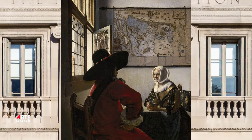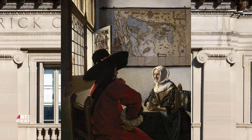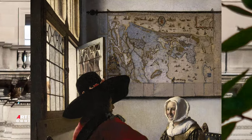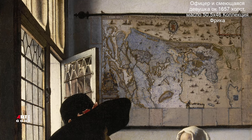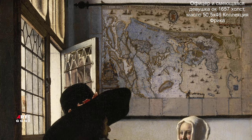В произведениях Вермеера стены комнат часто украшают карты. На них даже узнаваемые очертания суши и морей. Голландия на тот момент стала истинной морской державой, и естественно они там активно издавались. А недавно открытые в 16 веке нетрудоёмкие способы печати способствовали развитию индустрии сухопутных и навигационных карт.